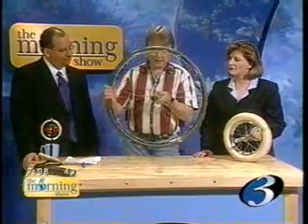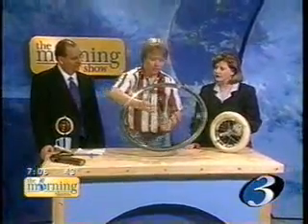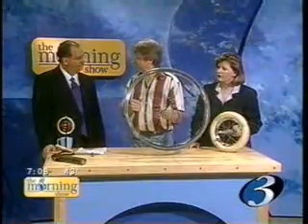It has a direction. And to figure out the direction, you use what's called the right-hand rule. You curl your fingers around the way the thing is rotating, and your thumb points in the direction of the angular momentum.